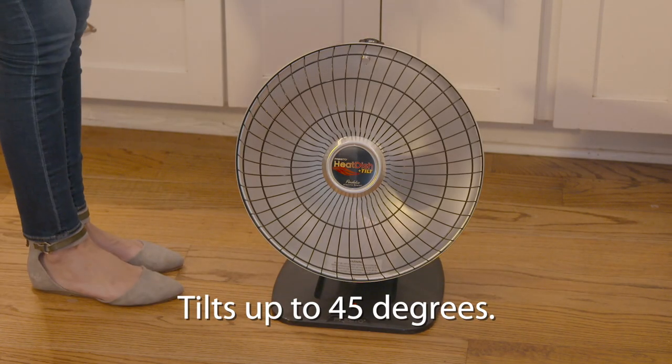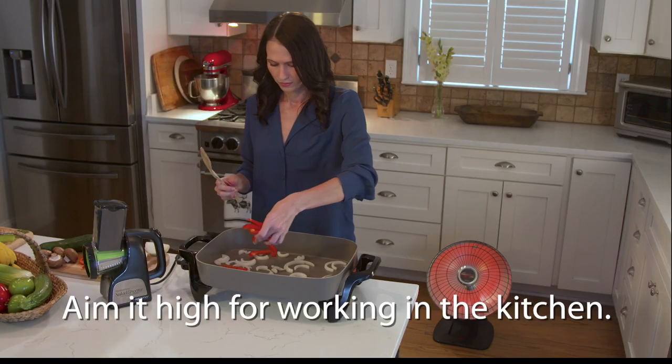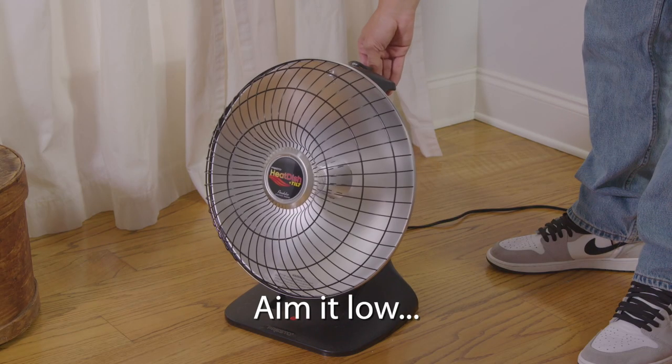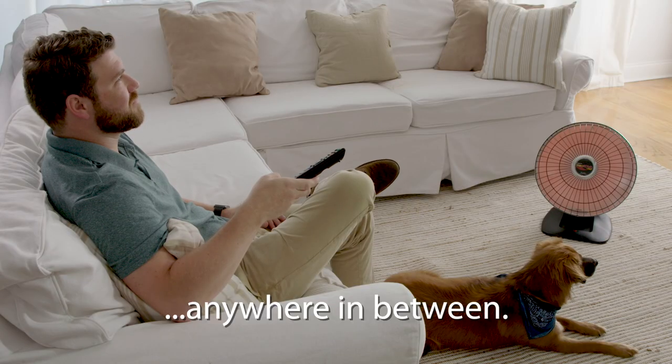And now it tilts up to 45 degrees so you can direct heat right where you want. Aim it high to keep you warm while working in the kitchen or shop. Aim it low for relaxing on the floor, or anywhere in between to keep you cozy warm.